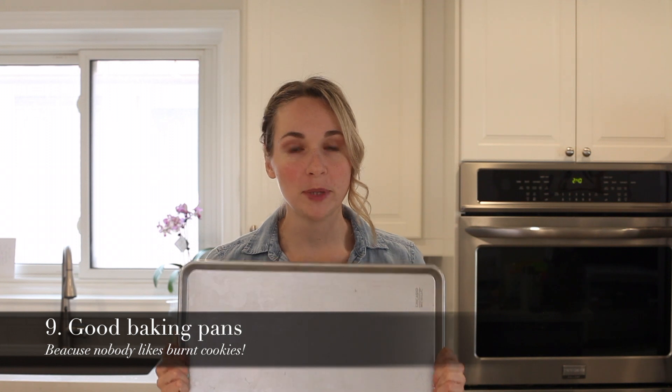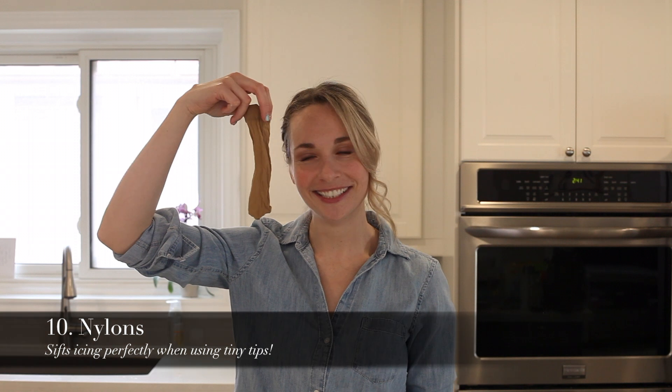Another must-have: good baking pans. I cannot stress good baking pans enough. I used to have really cheap ones and they were just inconsistent — they burned my cookies in four minutes. When you're making cookies and they're burning really quickly, don't blame me; it's probably your baking pans. Good baking pans are a must.